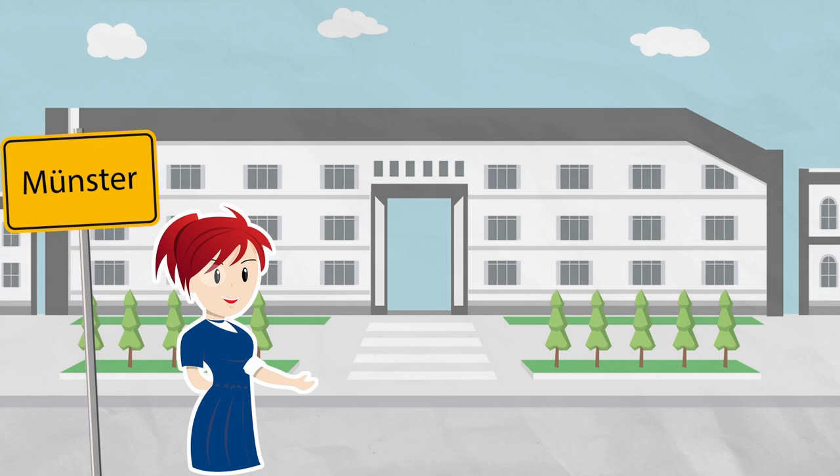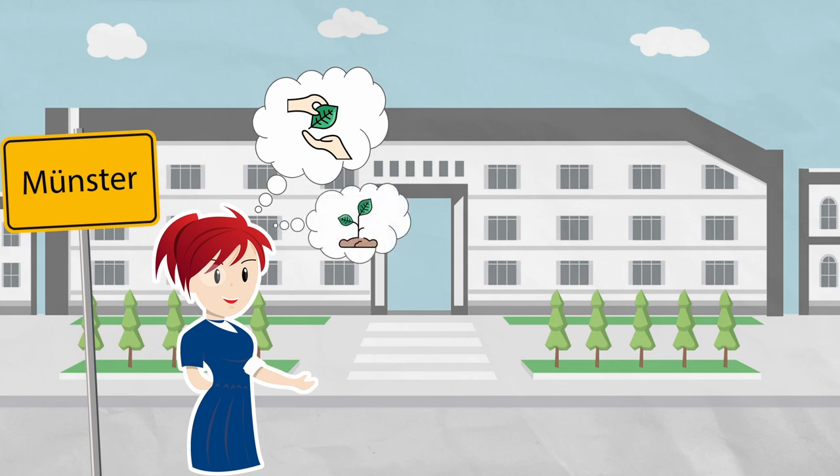This is Luisa. Luisa just relocated to Münster to work as a teacher in an elementary school. She is an ambitious hobby gardener and is looking to join a local community garden in the city. Combining her teaching profession and gardening hobby, Luisa wants to educate her students on basic planting and on the local crops growing in Münster.